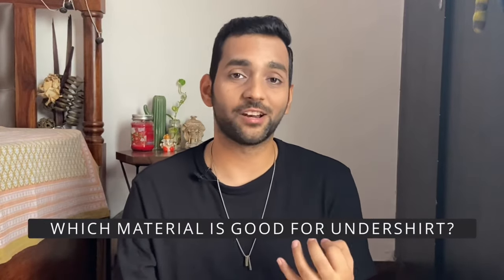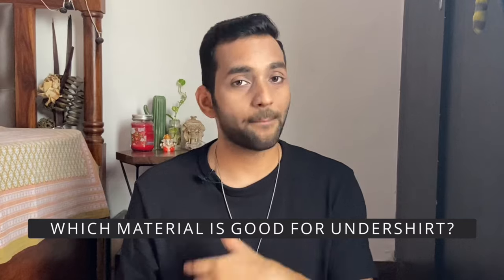The first question is: which material is good for an undershirt? Well, a 100% cotton undershirt absorbs sweat very quickly. Or you can wear a cotton-polyester mixed material undershirt. When you buy an undershirt, the material will be written on the label, so make sure you check that out.